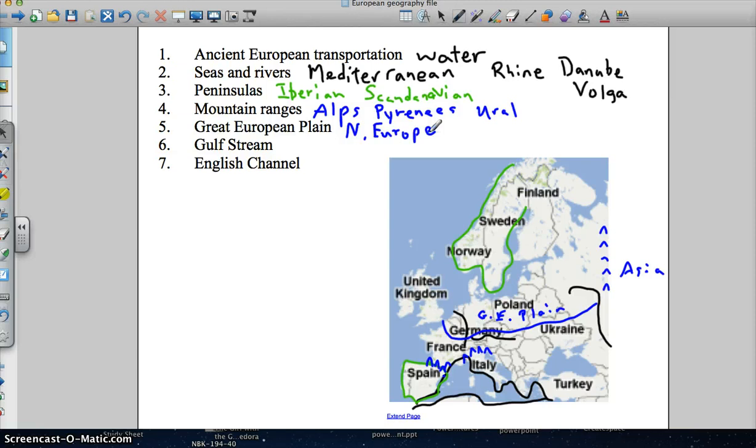There is another body of water I need to mention — it's right here between the United Kingdom and the rest of Europe, and it's called the English Channel. The English Channel is known to be very choppy and very windy. You actually have a tunnel today that you can drive through between the United Kingdom and France, called the Chunnel, because it's a tunnel crossing the English Channel.